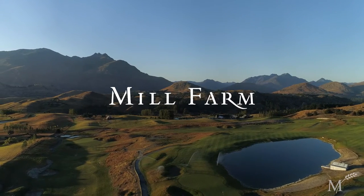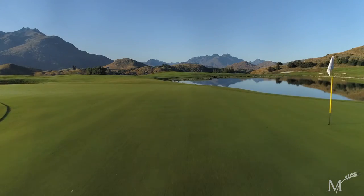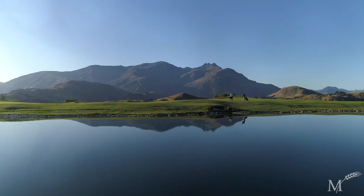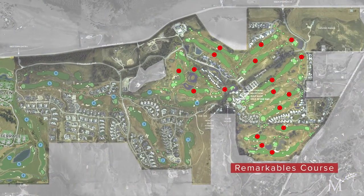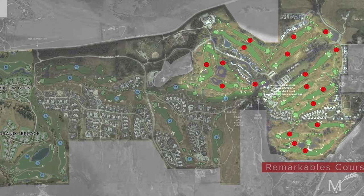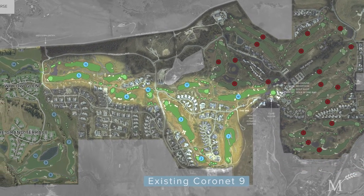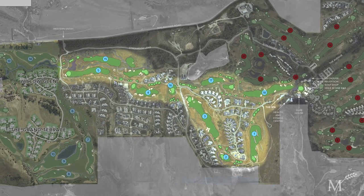Welcome to Millbrook Resort's brand new Mill Farm development. Set within a working farm, the new nine-hole layout is a game-changer for New Zealand golf tourism and tops off Millbrook's new 36-hole format. In addition to the existing Remarkables 18-hole course and combining with the existing Coronet nine-hole course, the new Mill Farm nine-hole layout will form part of the new Coronet 18-hole course.